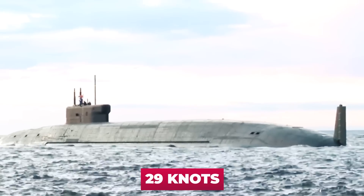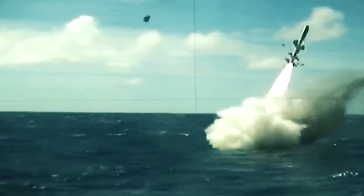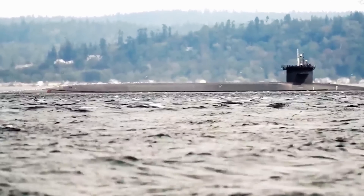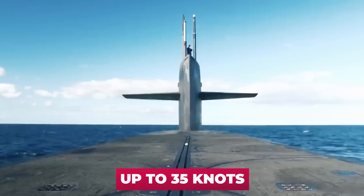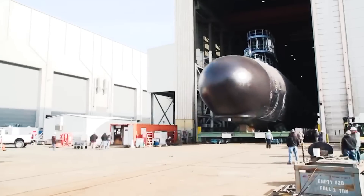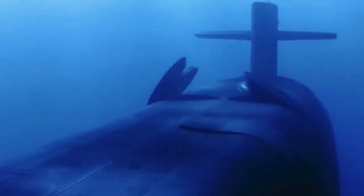The Borei's maximum submerged speed is 29 knots. The second class of nuclear submarines is multipurpose submarines, or SSN. Their main armament is cruise missiles and torpedoes. The most striking representative is the American Seawolf, which has up to 50 cruise missiles such as Harpoon or Tomahawk on board, with an underwater speed of up to 35 knots. However, because of the huge cost — each such boat costs $4.3 billion — the U.S. has only three such vessels. More widely represented in this class are boats of the Virginia type, which can carry from 12 to 24 Tomahawk cruise missiles, with a maximum underwater speed of 34 knots.